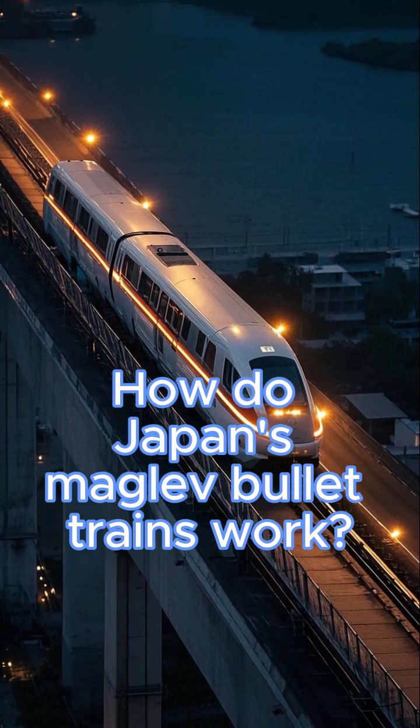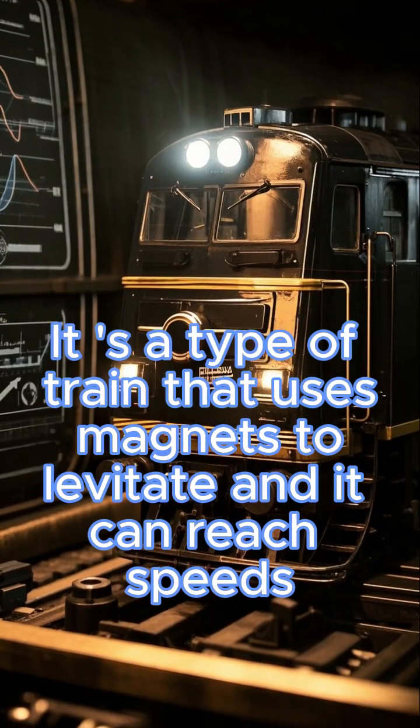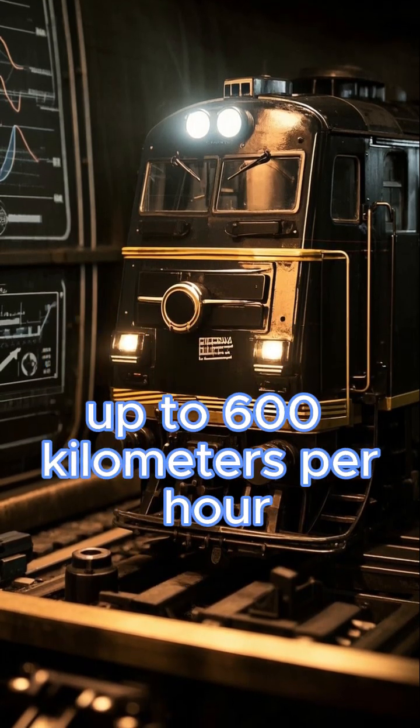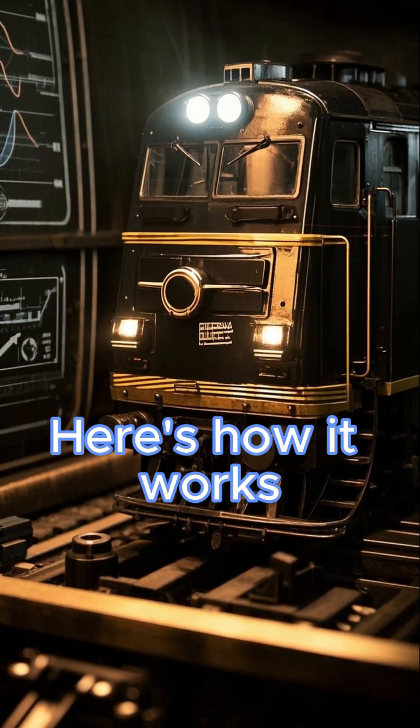How do Japan's maglev bullet trains work? It's a type of train that uses magnets to levitate, and it can reach speeds up to 600 kilometers per hour. Here's how it works.